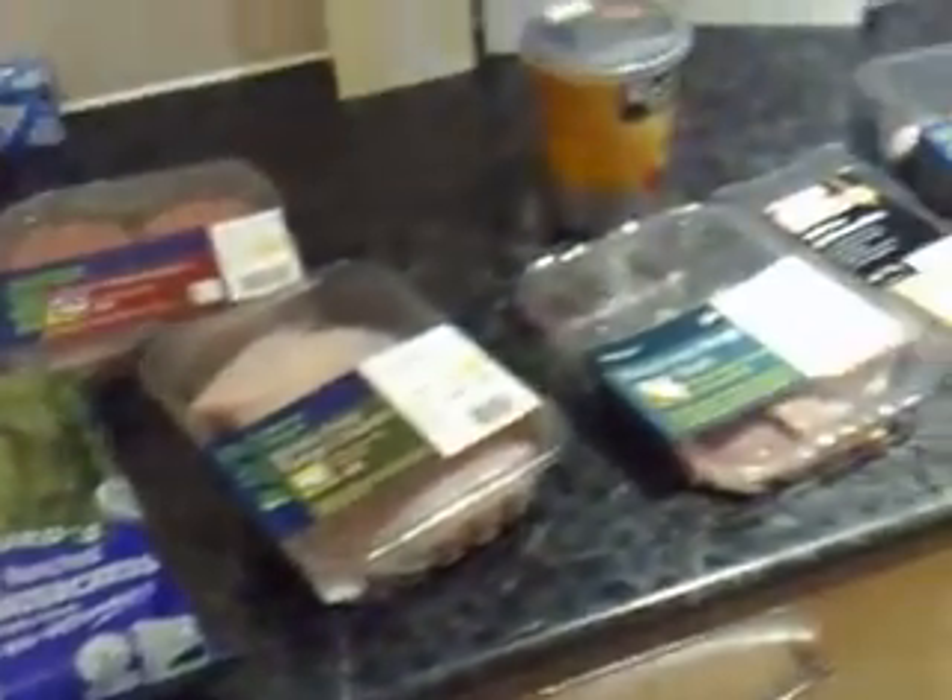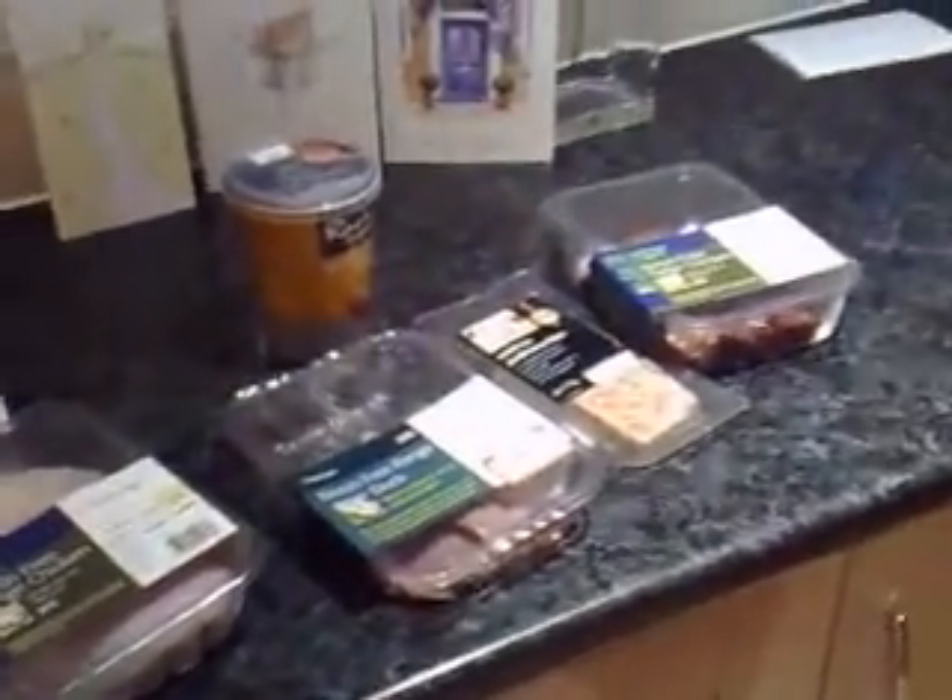So all in all, a great shop. We look forward to next week eating in Greece.